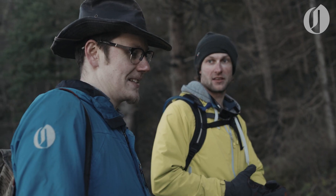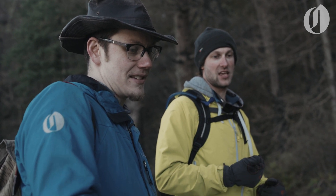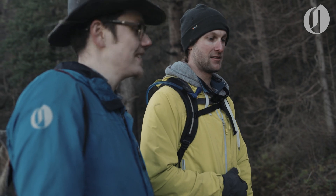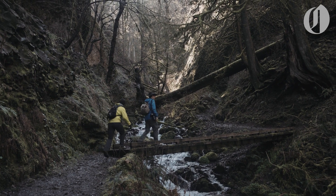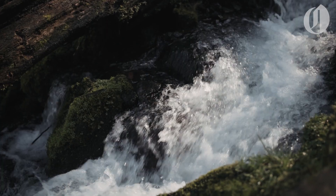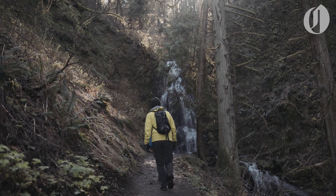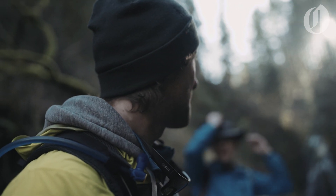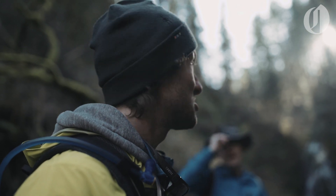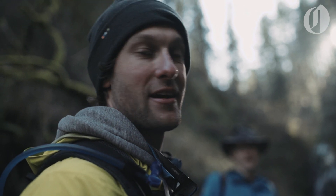We've hit four already. So five will be Fairy, then six, seven, eight, nine — that'll make nine. We've made it to waterfall number five, Fairy Falls. A gorgeous one. I don't know that I've actually ever seen it before. Pretty excited to be here.